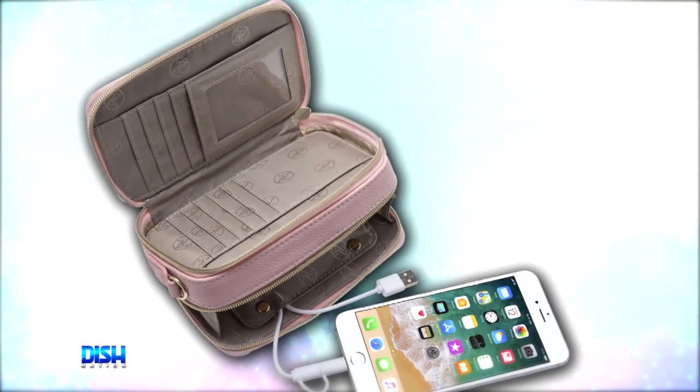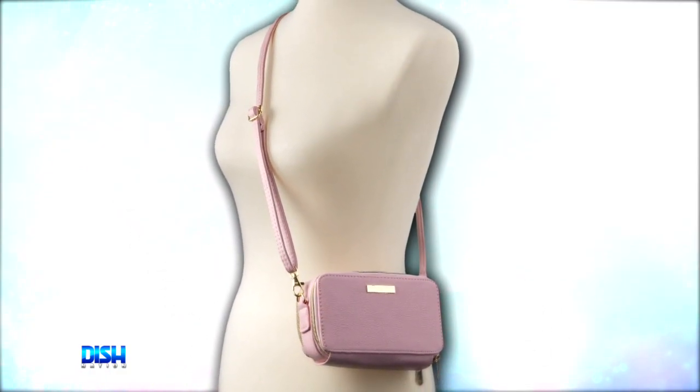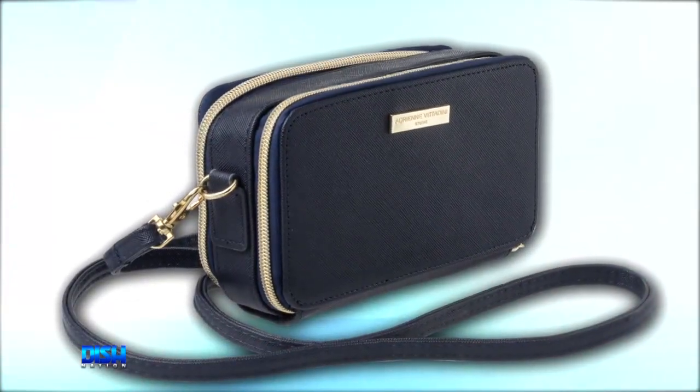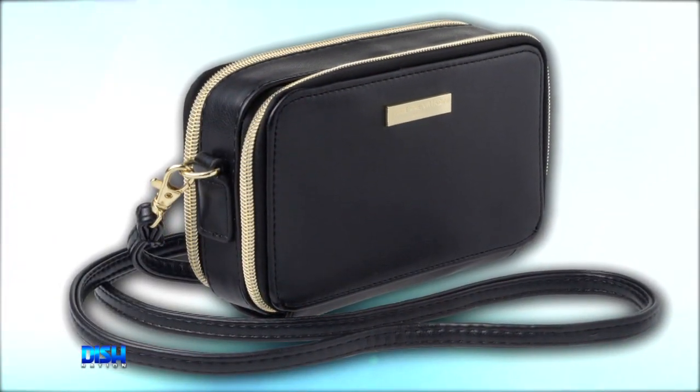Girl, I'm already loving this. Tell me more. Well, the two roomy pouches provide plenty of credit card slots and space for your keys, lipstick, phone, and more. And the black, navy, and blush bags are highlighted with gold hardware for a luxury feel.